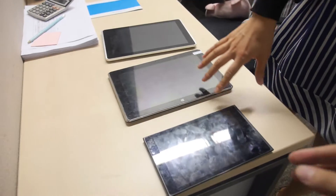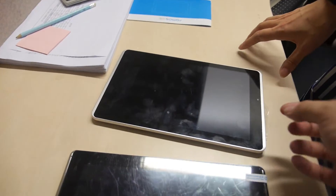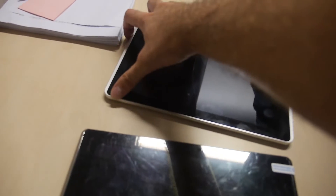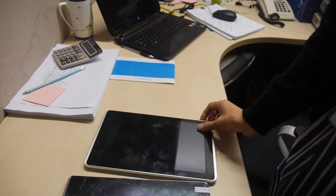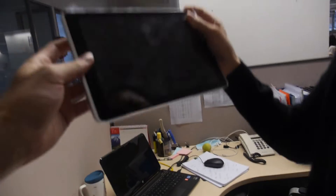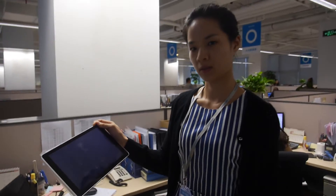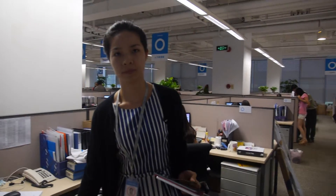Okay, so here you have some other tablets. All of them are tablet products we designed, developed, and produced ourselves. This is the Intel chipset model, and this is the MTK chipset — 10.1 inch. All right, let's walk around.